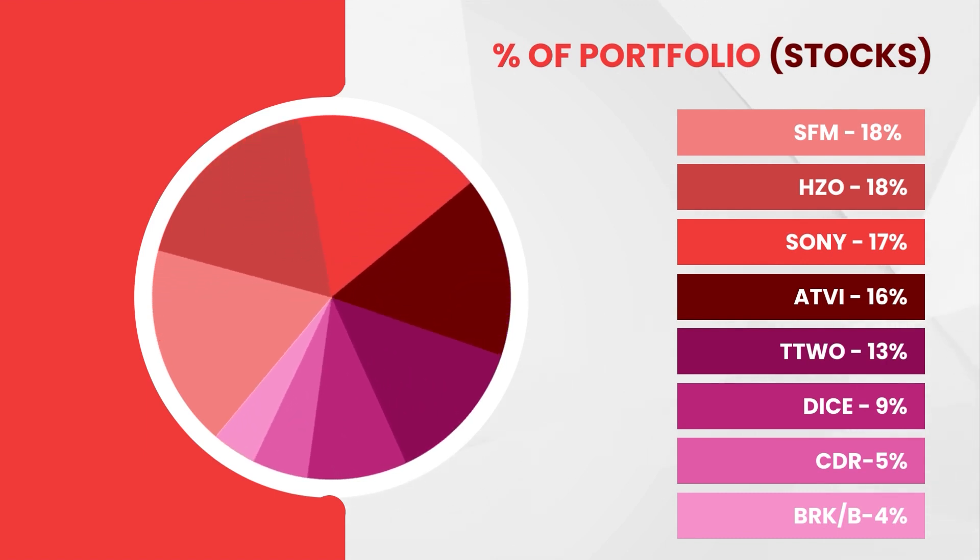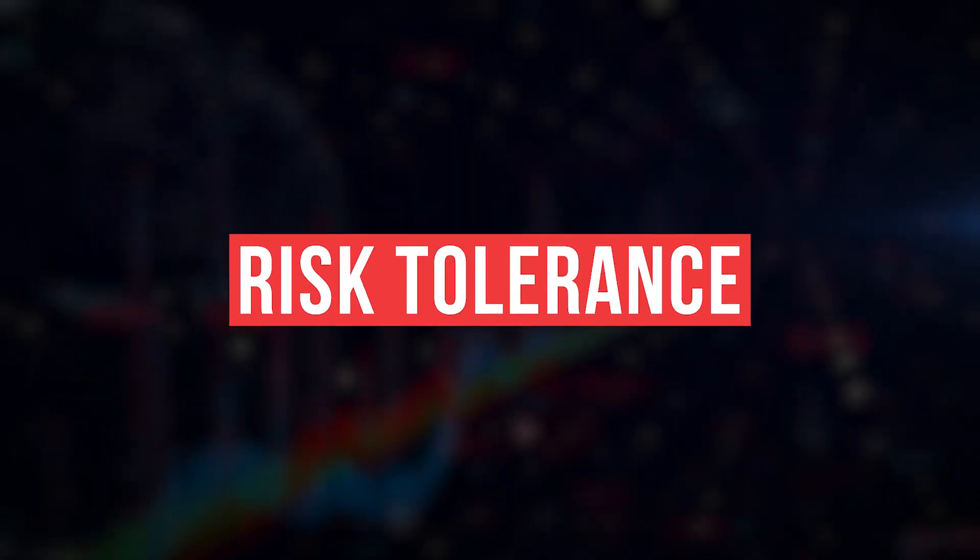Now, breaking down how to build a solid investment portfolio: building a solid investment portfolio requires careful consideration of various factors, such as your investment goals, risk tolerance, time horizon, and of course, portfolio allocation. Here are some things you need to take note of.